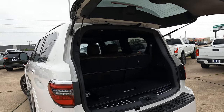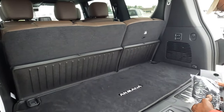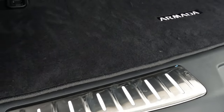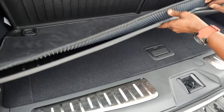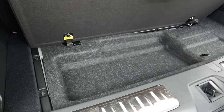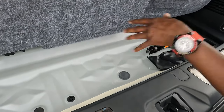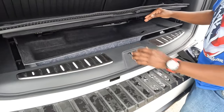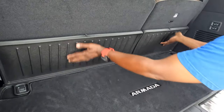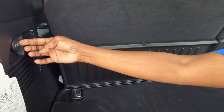Here is the cargo capacity area. There's a carpeted floor mat and a net. The sill right here is illuminated — very nice, you don't see that in a lot of vehicles. Underneath the floor there's a little storage compartment, and underneath that is more storage where your jack is located. The spare tire is underneath the vehicle. There are also covers to keep your seats from getting dirty, and a 12-volt socket back here.